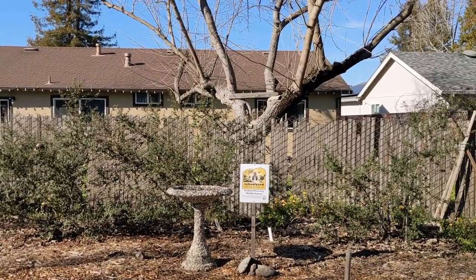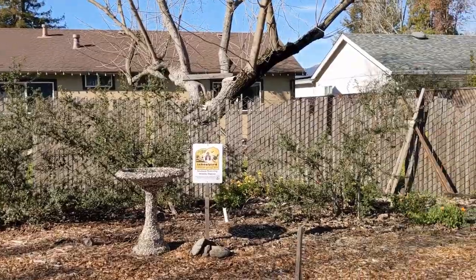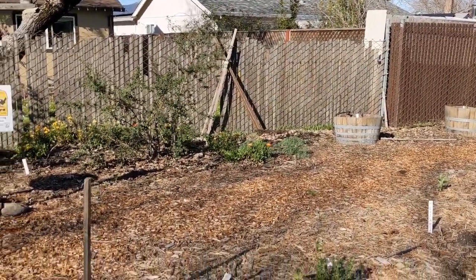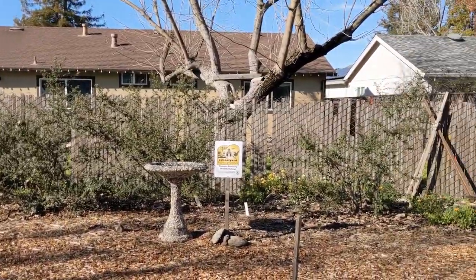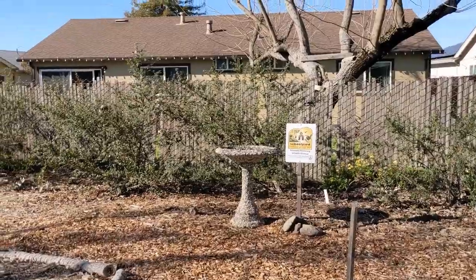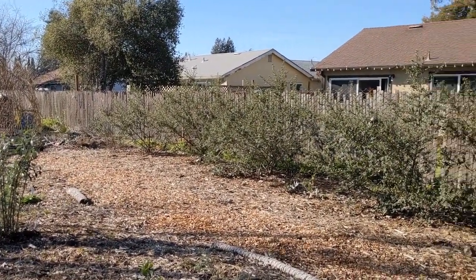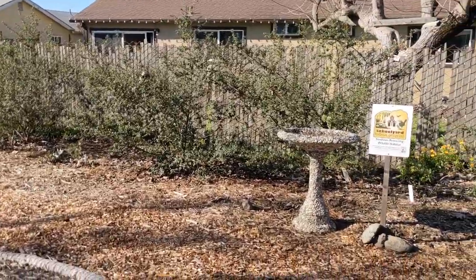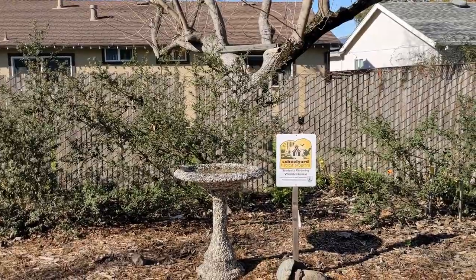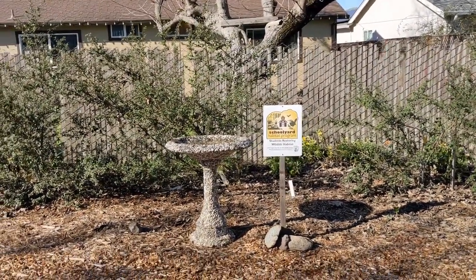We've had honeybees and carpenter bees and multiple types of bumblebees as well. We are really grateful to School Garden Network for their support, and I hope they're able to continue this habitat garden development program at our local schools because it's been a really fantastic addition to our school garden. The students love connecting with the garden through video and photography during this distance learning phase.